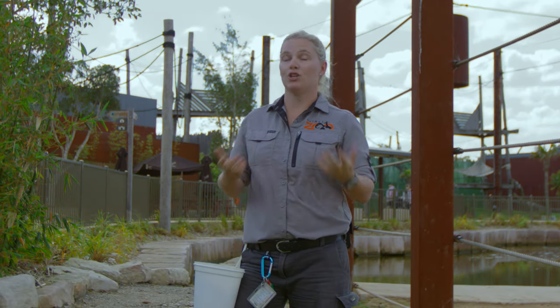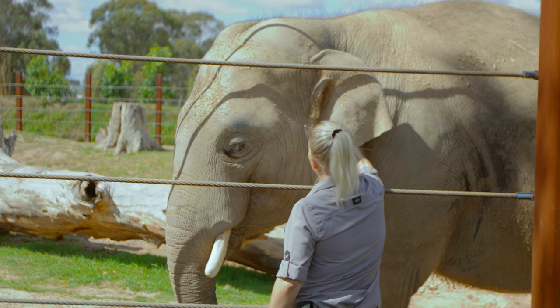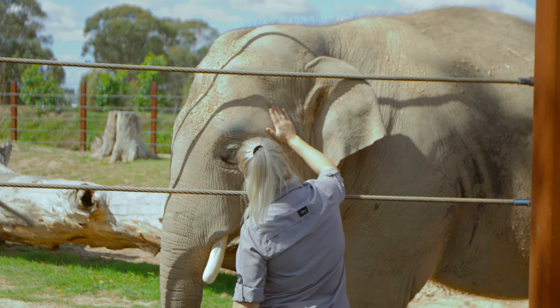The best part of my job working here with our elephants is building a relationship with them — realizing that they kind of know us and we know them. Just having that relationship with our animals makes our days amazing.